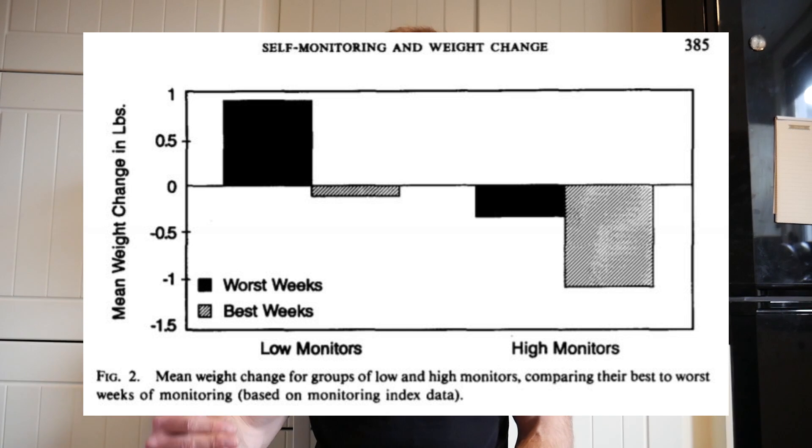Now you might be watching this and think, what is the point? Caloric formulas aren't accurate, the food nutritional information might not be accurate, the number of calories you're burning might not be accurate even if you're tracking it on your expensive watch. Here is the reason why: tracking your calories has been shown across a number of studies to highly associate with better weight loss outcomes. For example, one study showed that people who track their calories highly — the high monitors — had greater weight loss than the low monitors. Not only that, but the high monitors lost more weight on their worst weeks than the low monitors did on their best weeks.